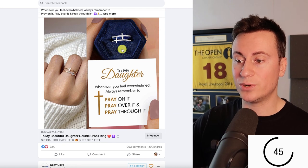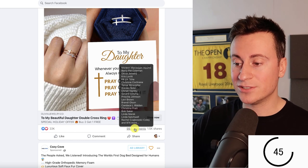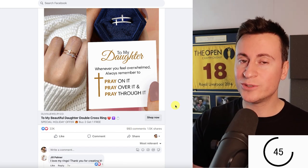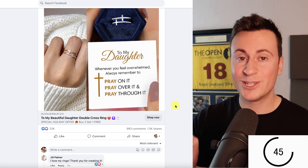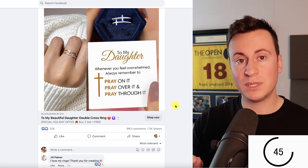Straight away we've seen this one — it's a ring, a 'to my daughter' product, which screams drop-shipping. It has 22,000 reactions, 1,000 comments, and 1,500 shares. Now, engagements don't always equal purchases or customers, so we need to look for that non-disputable evidence that people are actually buying it.